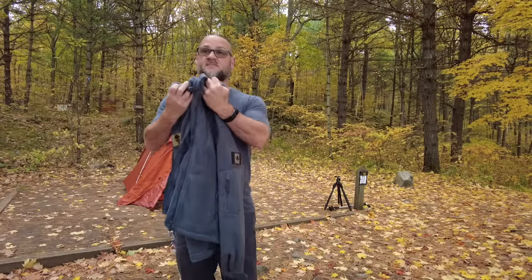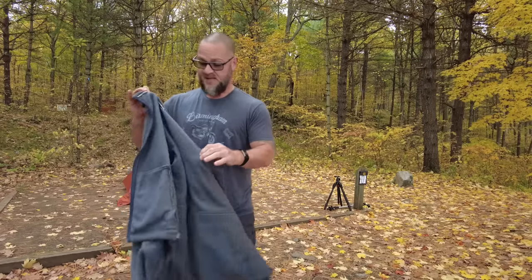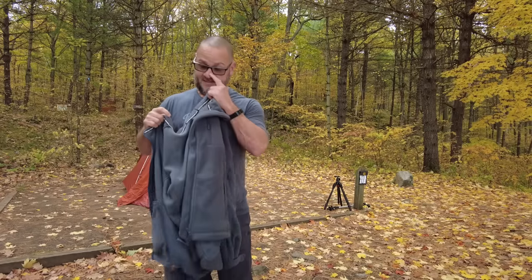I actually wrapped this around my pillow last night — made for a really comfortable sleep. I have one of those camping pillows that self-inflate but they're not very comfortable, so I wrapped this around the pillow and it made for a really comfortable sleep. Anyways, I'm gonna put this hoodie on and show you guys how much stuff I'm gonna pack into it for my trip.